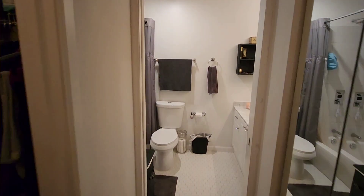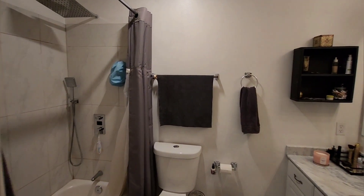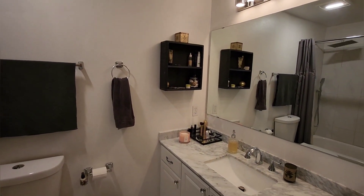Moving to the bathroom, you'll notice many upgrades like new tile flooring, spa-like shower fixtures, luxurious light fixtures, and marble countertops.